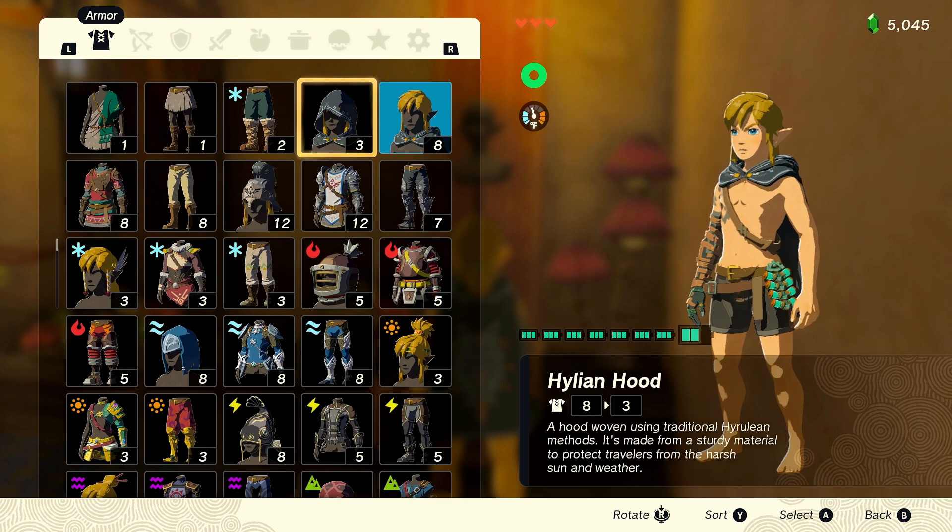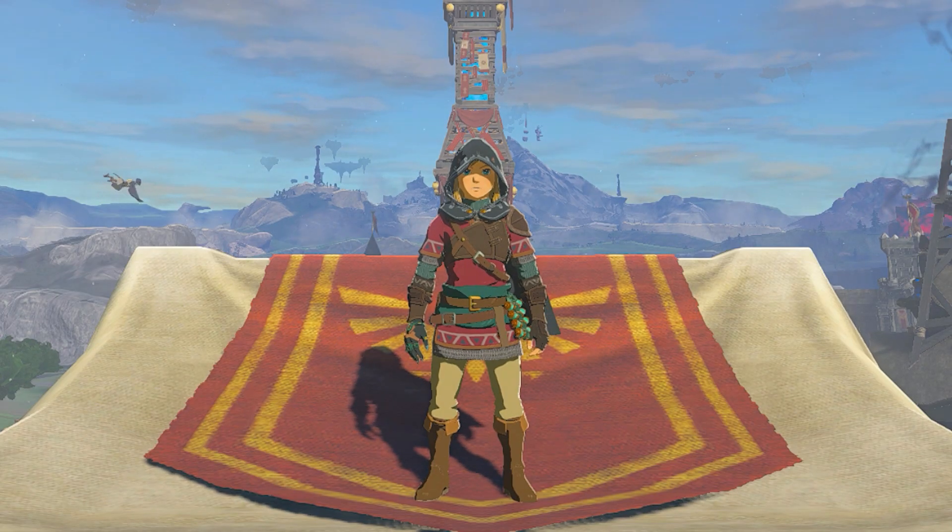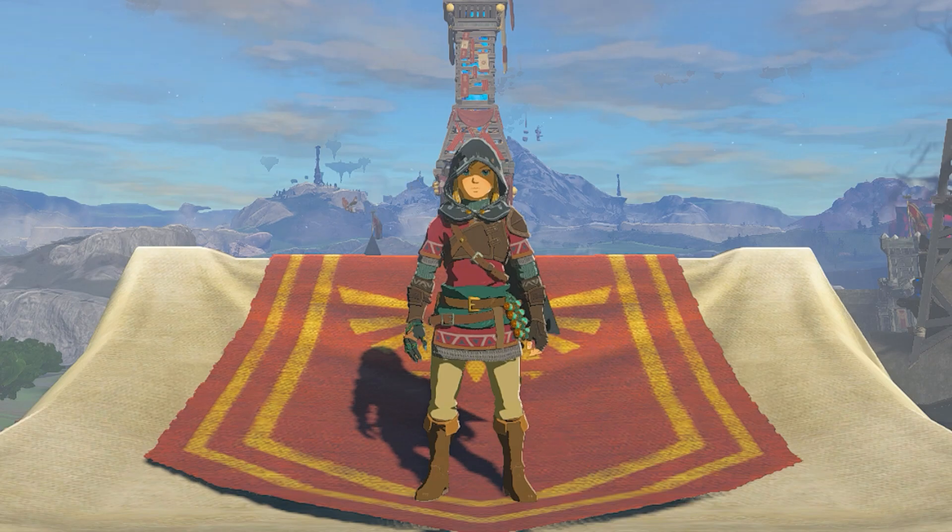Each piece of the gear comes with a base defense of 3 and can be fully upgraded to 20, giving the full set 60 points in defense.